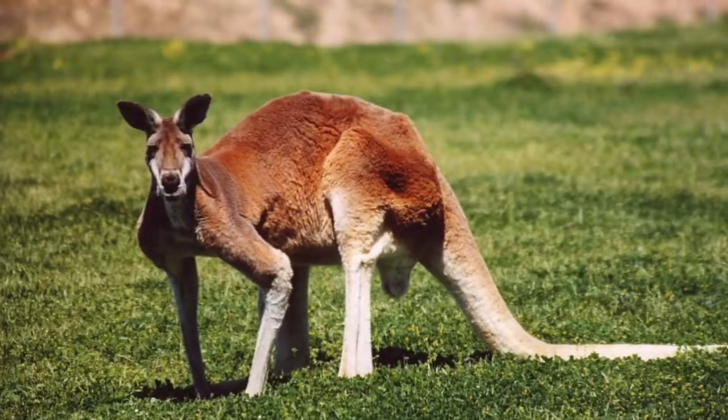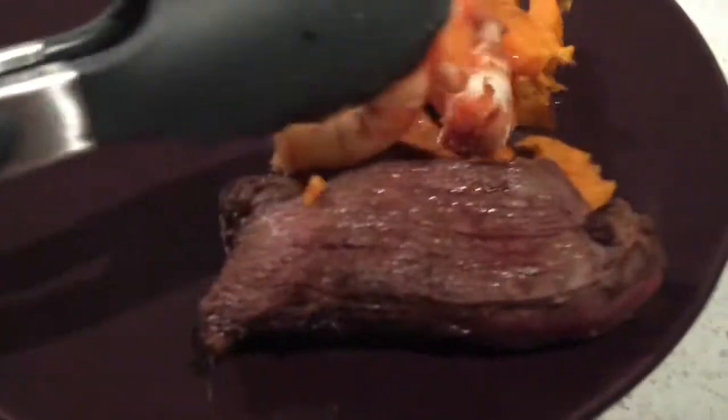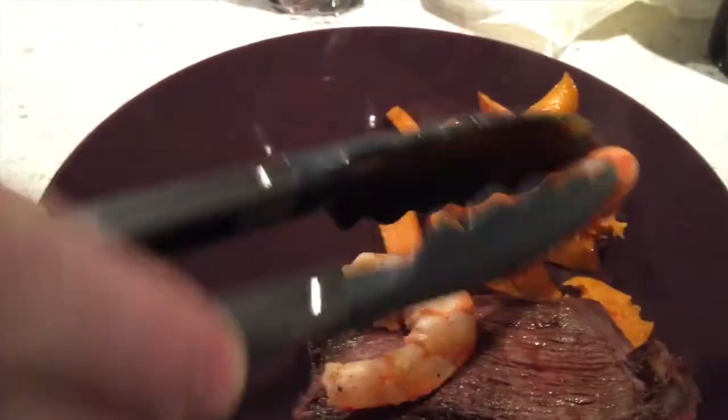Oh my gosh. All right, so Cade, what are we dealing with here? What did you cook today? Kangaroo steaks. That's a kangaroo steak with some shrimp — I mean, some prawns.